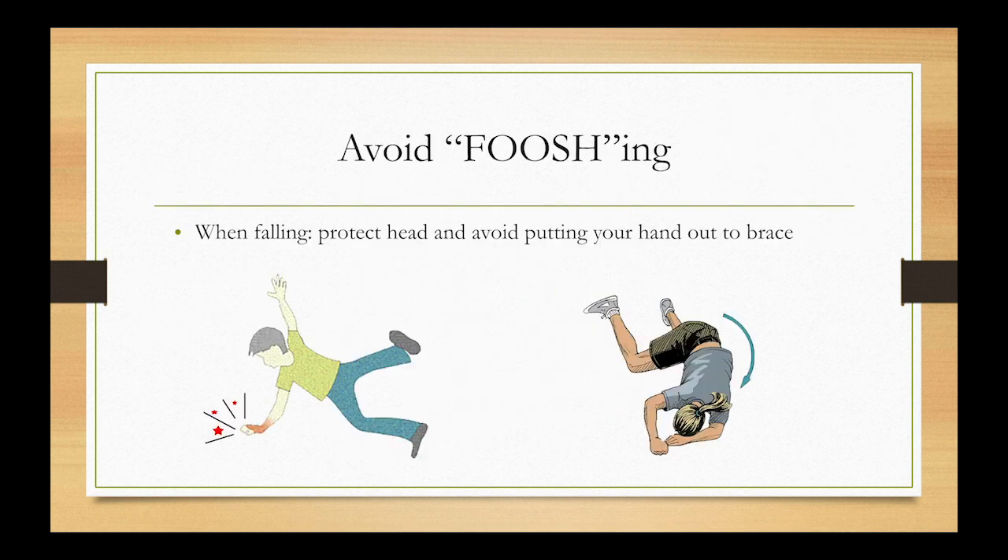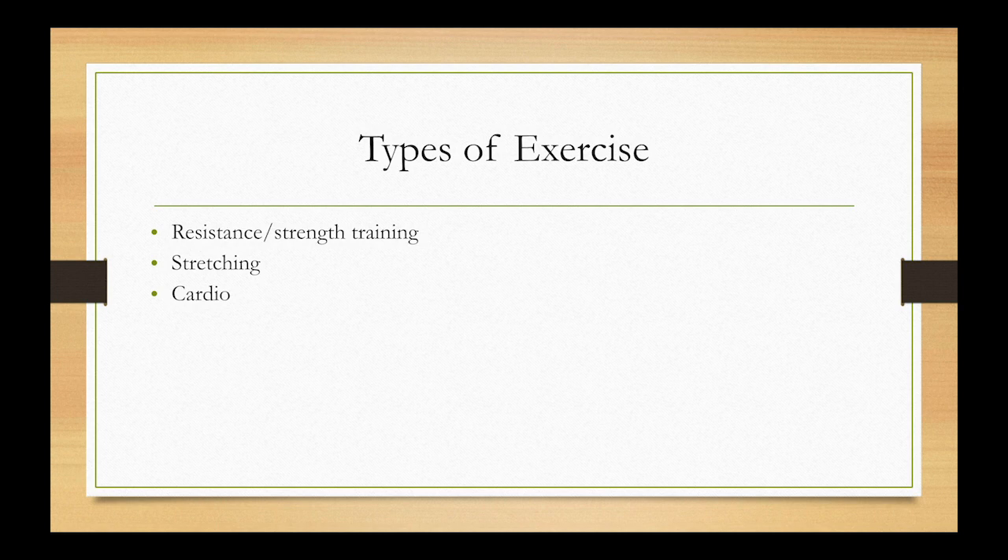Another common injury is a FOOSH — a medical term meaning Fall On an Outstretched Hand — where you fall and put your arms out, causing your wrist to break. Instead, try to tuck in and land on the meatier parts of your arm and rotate if you can. Remember: FOOSH — Fall On an Outstretched Hand — to prevent a wrist fracture.